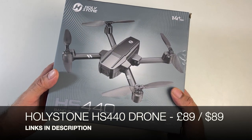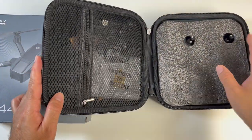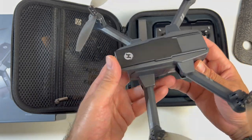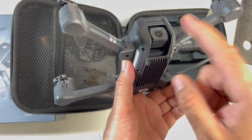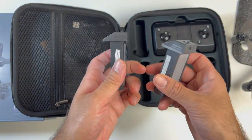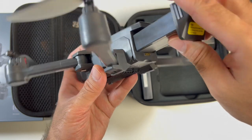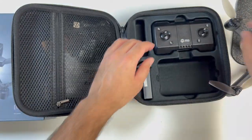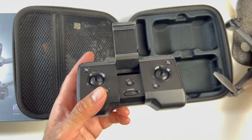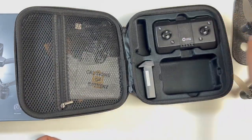Brand new foldable mini drone - this is the Holystone HS440. Inside the zip-up hard case you'll find accessories, user manual, remote control, two batteries and the drone itself. This is a foldable, compact drone with a 1080p camera that can swivel 90 degrees to give you both bird's eye and straight views. There's a battery compartment on the back with a power button. Each battery gives you 20 minutes of fly time, so 40 minutes total - both are 1900mAh. The remote control has dual joysticks and a phone holder for live camera feed viewing. It requires three AAA batteries not included. Even the remote is quite compact in size.